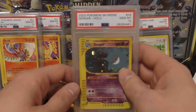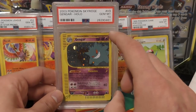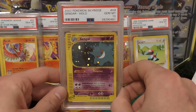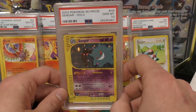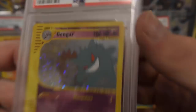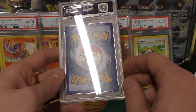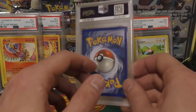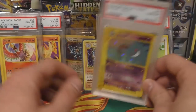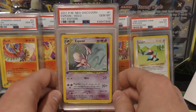Next up we have a Gengar from Sky Ridge, and I got this for a really, really good deal. The reason is because even though it says gem mint 10, it's actually got some damage up here on the top right corner. I got this for $631. You can see right here it's got a little bit of a ding in the side, which would obviously make this not a 10. I don't know if PSA would cover it or not — they should since it's within the case and there's no damage to the case — but at the moment I'm not really pursuing that. I'm just going to set it back; I don't know if it's the best time to sell anyways.